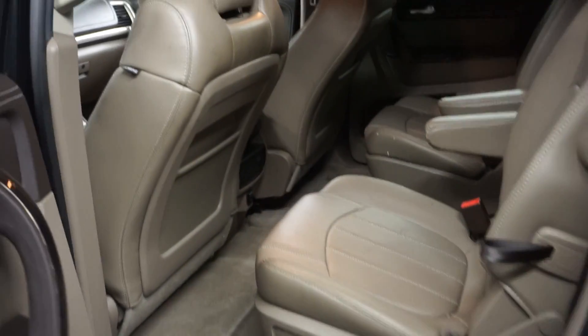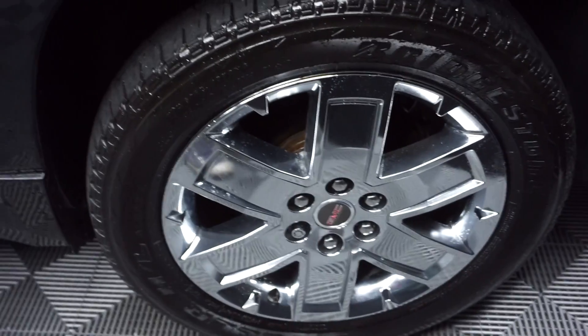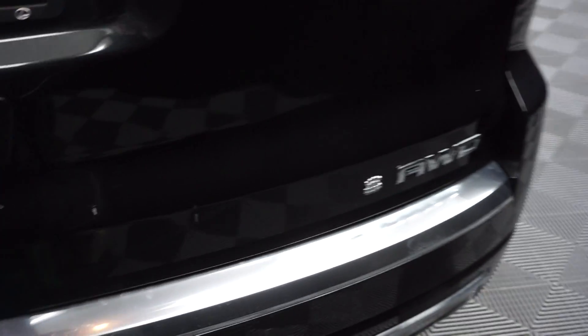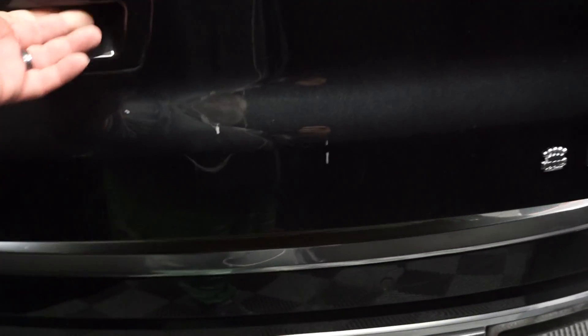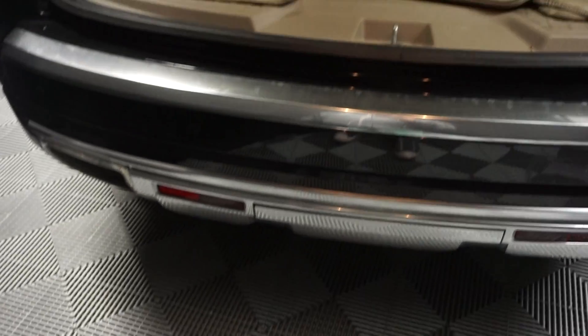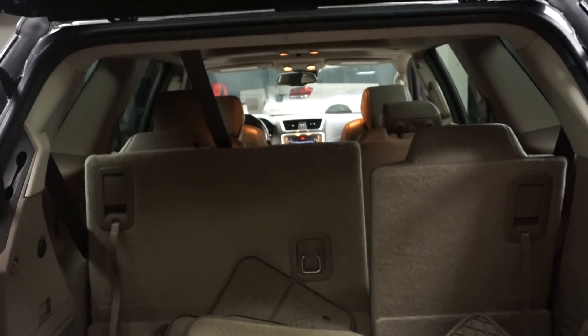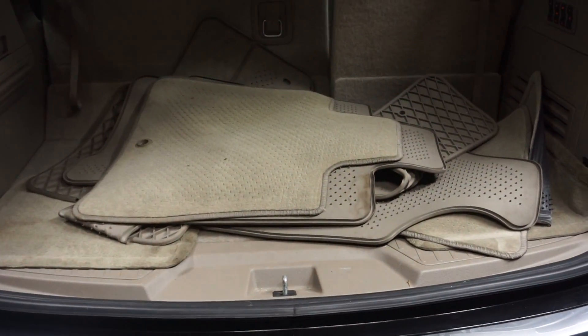It's got the panoramic sunroof, second row bucket seats, third row bench seat, chrome wheels, GMC wheels, it's all wheel drive, power rear door, plenty of room in the trunk area, and the third row seats go down which gives you a lot more room. And it's right here at Lexus of Wilmington.